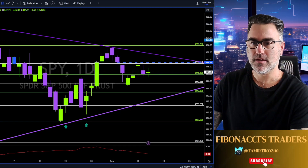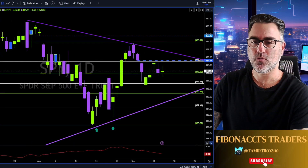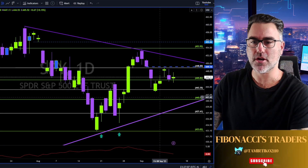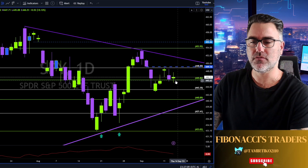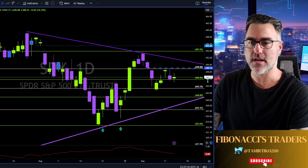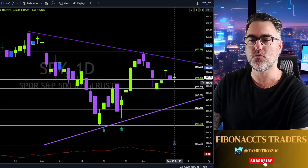Hey there, Tamir from FibonacciTraders.com here with the daily market recap. Please hit the like, subscribe, and share with friends. CPI came out but we are still in an indecision state in the market. For consecutive doji candles we have higher lows and lower highs, which means the market is in indecision. If the market cannot decide where to go, we surely cannot decide — we need to sit and wait for a major move.